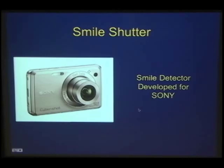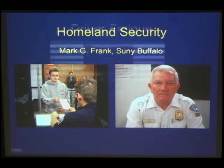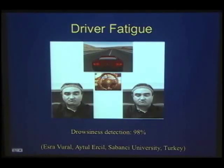Here are a handful of the applications we've been working on. You may be familiar with smile shutter in the Sony camera — we developed the prototype for that. We work with Homeland Security on more informed screening at airports. There's also a drowsiness detection system for drivers. When you stop yawning is when you're about to crash, so it's more complicated than just looking for yawning or slumping. The signal that someone's falling asleep has to do with how their body and head move with the steering wheel.